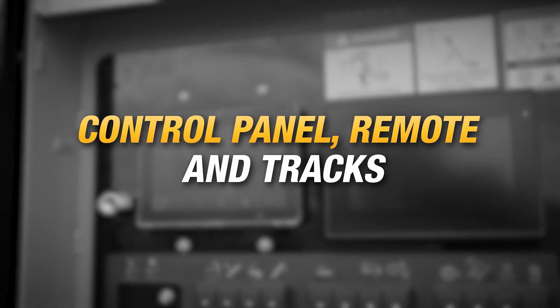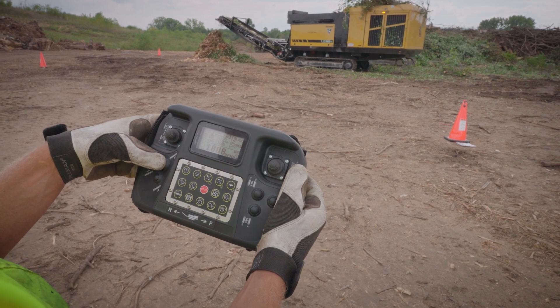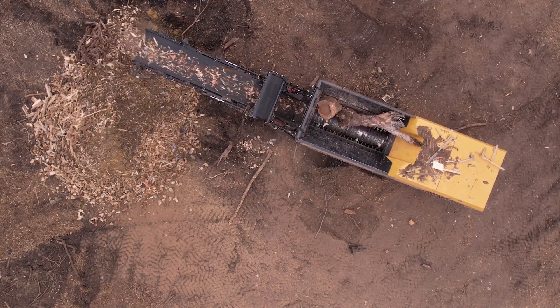All controls are located at the front of the machine on a control panel outfitted with fully functional touch screens. Most operational functions can be achieved at this station, but those that can't are initiated with the wireless remote, giving the operator the freedom and convenience to control the unit from the seat of a loader. The full function remote gives the operator live data and feedback with the ability to make adjustments as material changes.